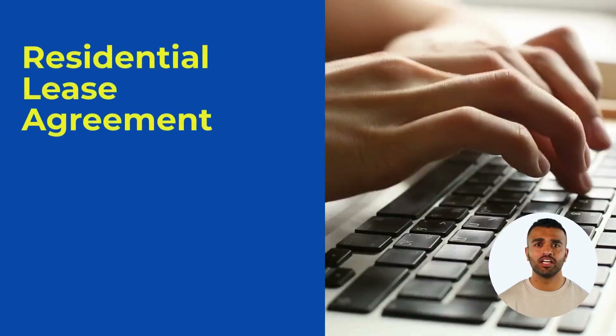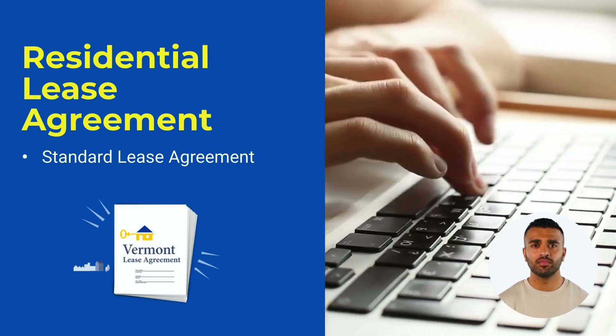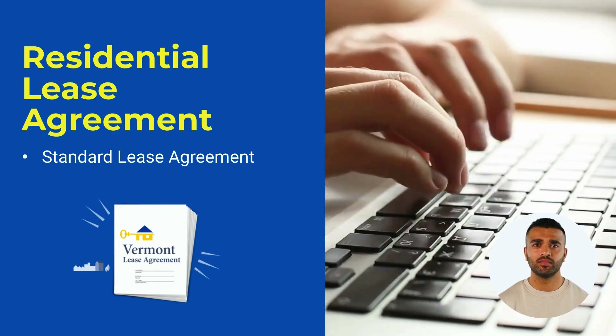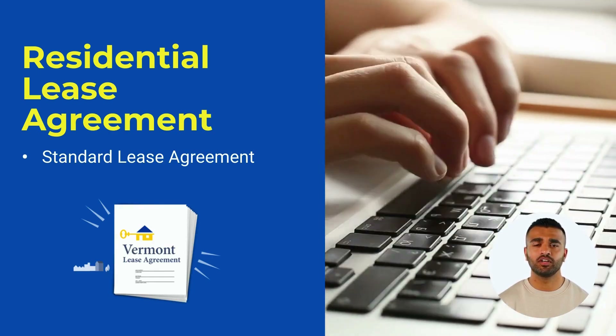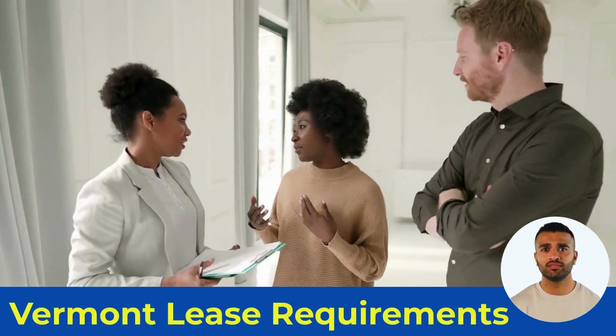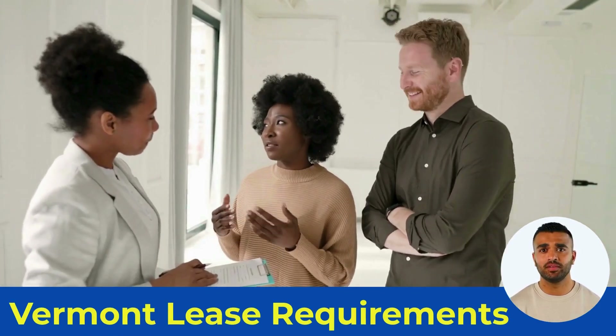The lease agreement is the foundation of the landlord-tenant relationship. It's a legally binding contract between a landlord and tenant that outlines the terms of the rental relationship. A standard lease agreement is a one-year fixed-term contract. A Vermont lease should include basic terms like rent amount, rent due date, lease term, late fee policies, and pet policies.